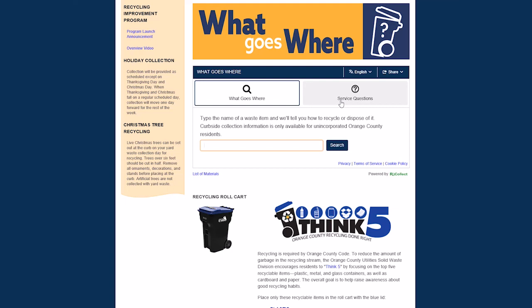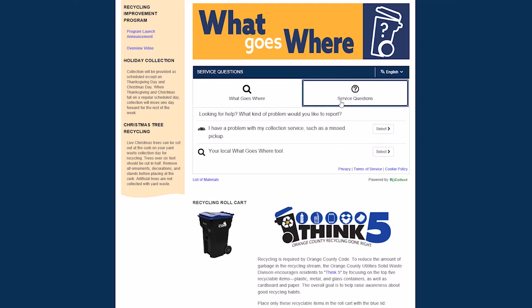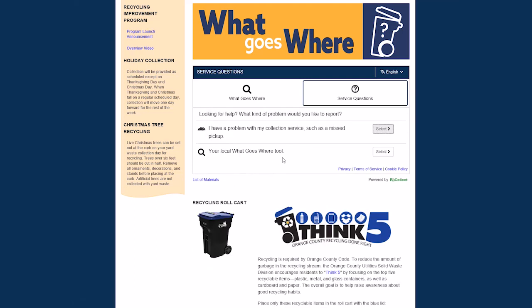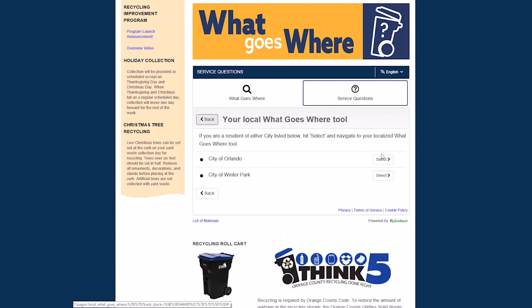The What Goes Where tool also provides contact information for any service questions. The solid waste hotline phone number and email can be found under this tab. If you're not an Orange County solid waste customer and live in the city of Orlando or the city of Winter Park, you can navigate to their What Goes Where tools from here. By clicking on their names, you will be directed to their tools for specific information regarding your collection program.